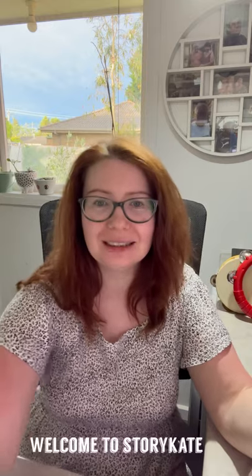Hi everyone and welcome to Storytime with Kate. Today I was going to show you a little trick that will help you to introduce yoga into your daily routine.